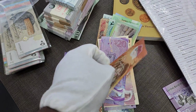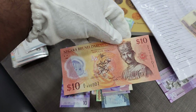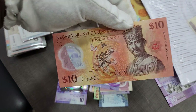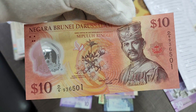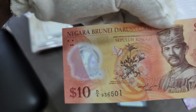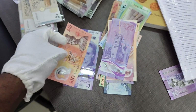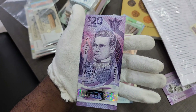Moving on, we have the Brunei ten dollar currency — this is in polymer state. Both banknotes we saw are polymers. You can see the condition here, it's in polymer and you can see the Sultan on it. Very colorful and very vibrant banknote — this is the ten dollars of Brunei.